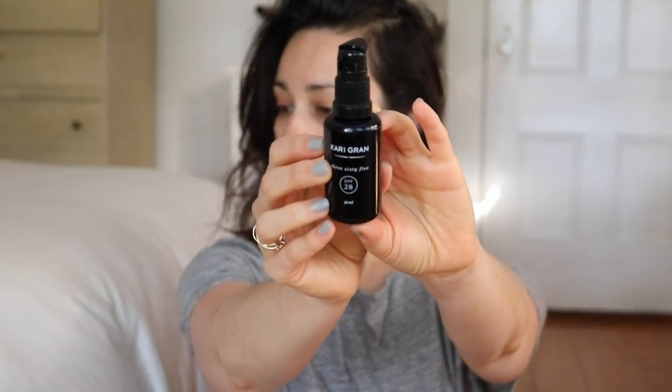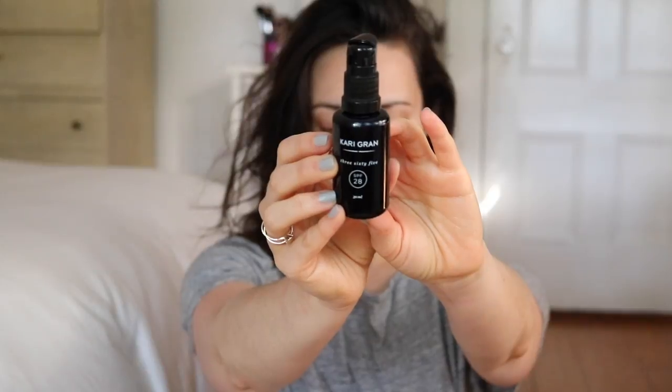This is the Cary Gran 365 SPF 28, last month's Beauty Heroes Hero product, and I wanted to show you how it applies. I always shake it up really well and go in with one pump, massaged into my face. You'll see when it's going on that it does have a bit of a white cast and it can take a little while to rub in — by a while I mean like a minute — but I just try to work it in quite well to my skin. It's an opportunity for some morning facial massage, and the white cast should disappear by the end of this clip.